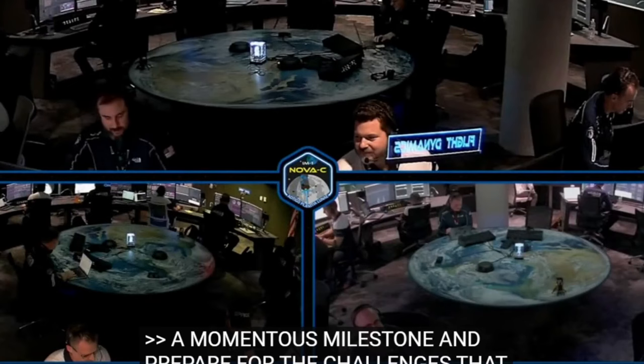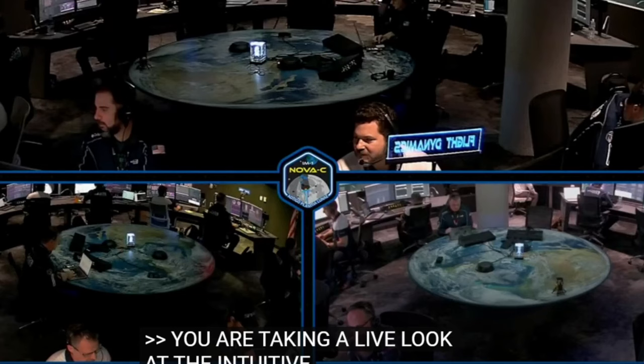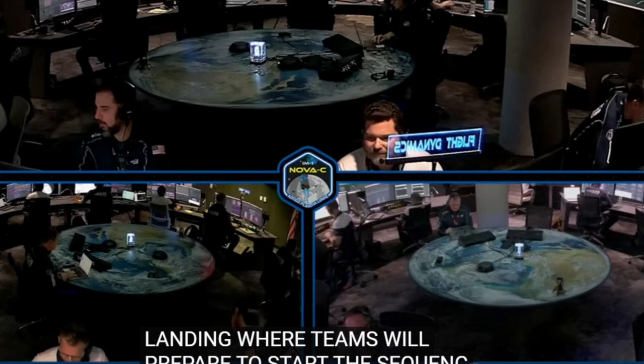You're taking a live look into Intuitive Machines' Nova Control in Houston, Texas, where flight controllers are preparing to start the landing sequence for the IM-1 mission. The mission and activity directors are sitting closest to the large monitor inside Nova Control, supported by 10 additional flight controllers surrounding the Circular Mission Operations Center.